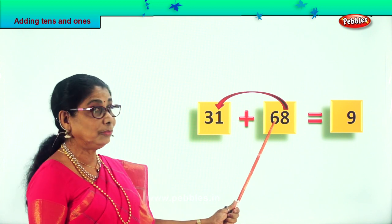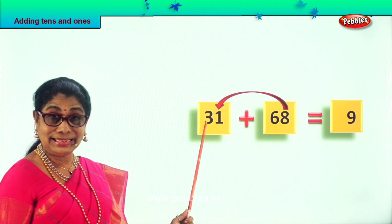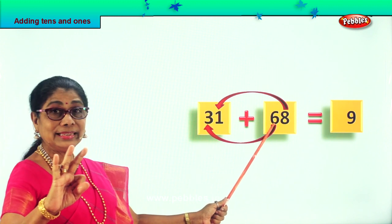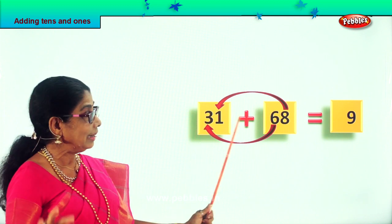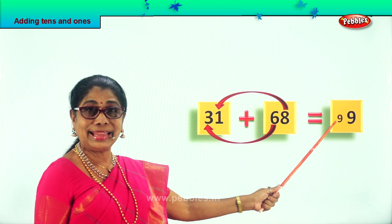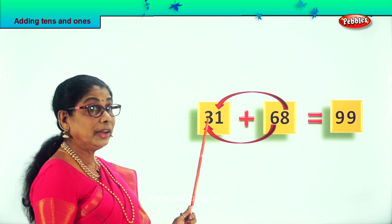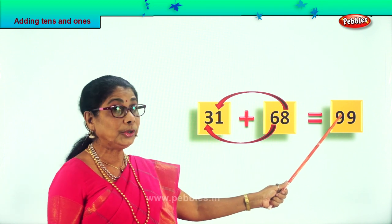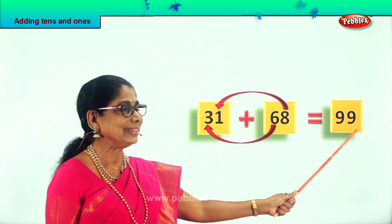Now we go to the 10s — this is the tens place. 6 tens plus 3 tens. 6 tens plus 3 tens: say 7, 8, 9 — so you get 9 tens. So 31 plus 68 is equal to 99: 9 tens, 9 ones.